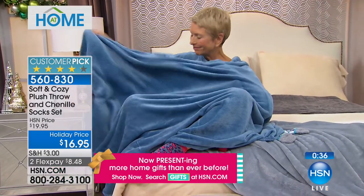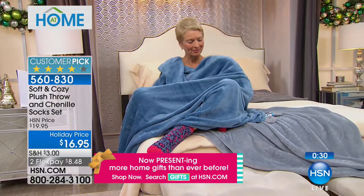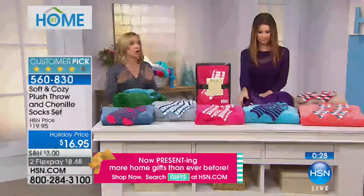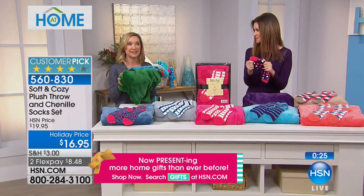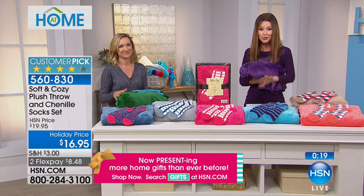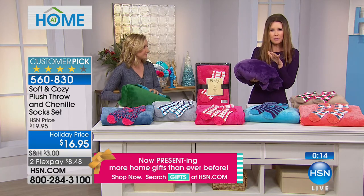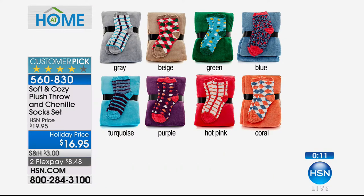They're machine washable and they're going to look this good a year or two from now — they hold their color, size, and shape. If you want the purple or turquoise, you'll need to be quick. I'm going to get the purple for my taupey-gray couch — I just want that pop of color all year round. This is your chance to get those very limited purple and turquoise, and you're saving three dollars — it's $8.48 on flex, which makes it great to give as gifts for everybody.